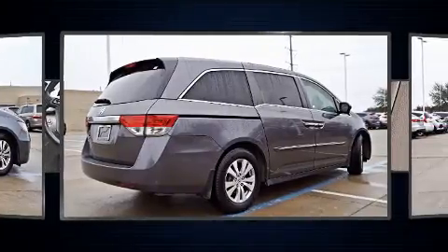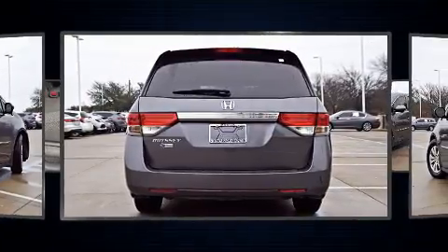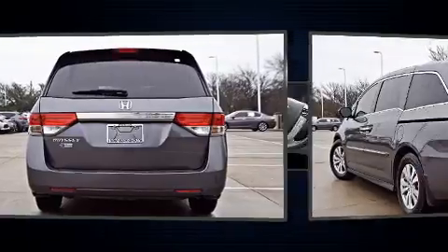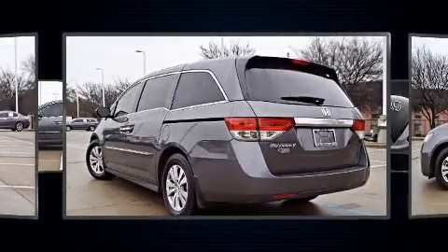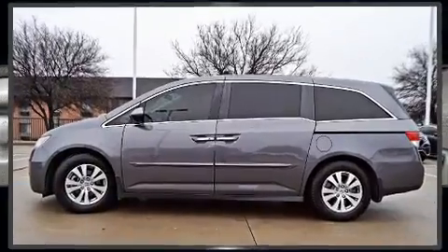Honda prioritized practicality, efficiency, and style by including front and rear reading lights, power front seats, a built-in garage door transmitter, rear wipers, and much more. Third-row seats expand the maximum passenger capacity to eight.